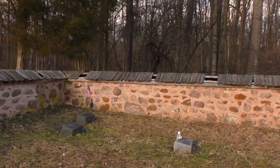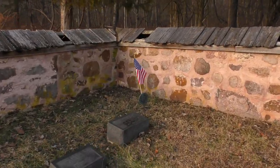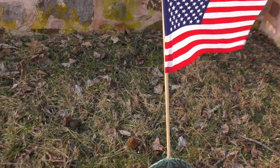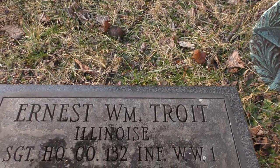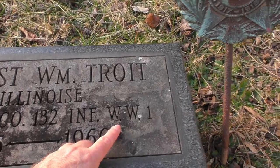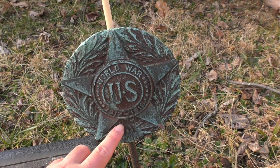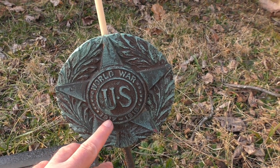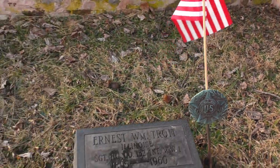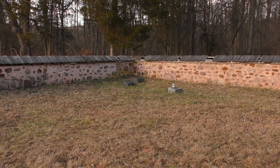Looks like we have a war veteran up here. These are newer ones — Ernest Troit, 1895 to 1960. He fought in World War I, so that's what this is. World War I, 1917 to 1918 for the U.S. Of course, World War I was 1914 to 1918, but that's when the U.S. was in it. Back there was our World War I veteran.